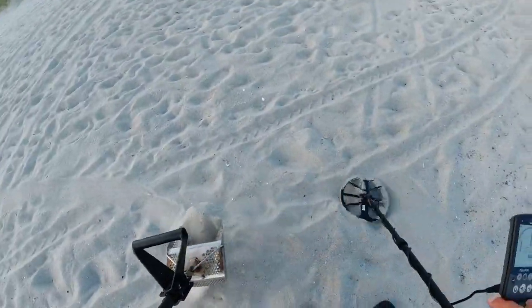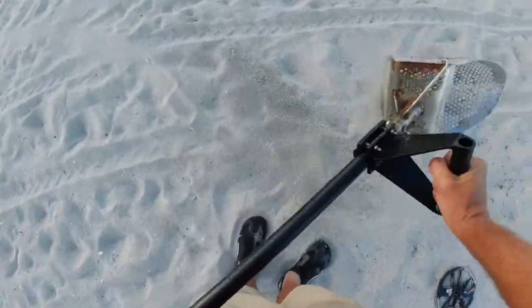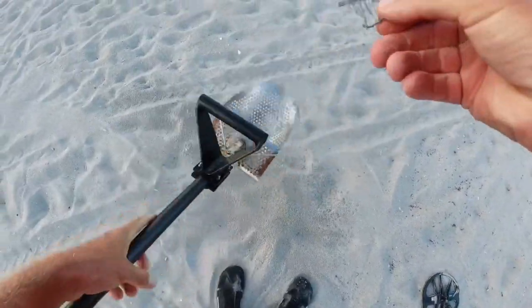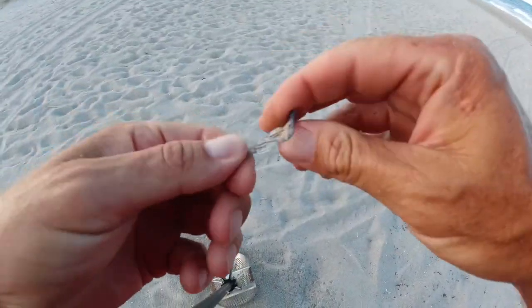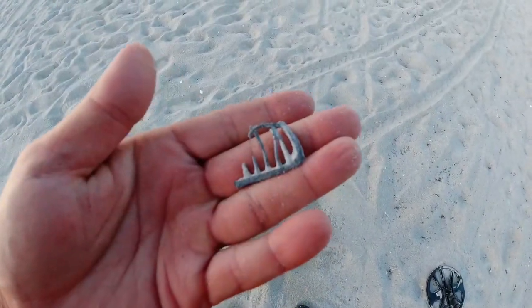Number 8. I'm assuming it's a good old-fashioned canslaw, but I have dug a ring up at number 8. And it's not. I don't know what that is. Oh well. It's going in the junk pile.